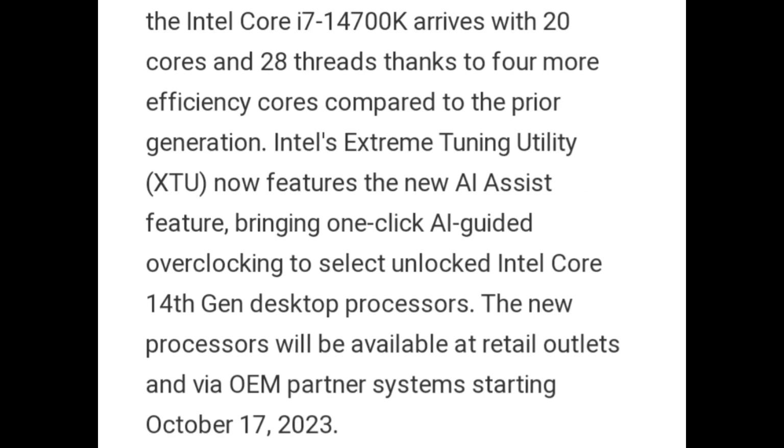The Intel Core i7-14700K arrives with 20 cores and 28 threads, thanks to 4 more efficiency cores compared to the prior generation.